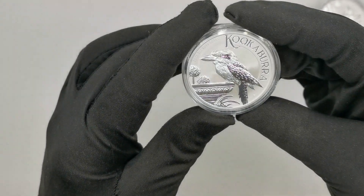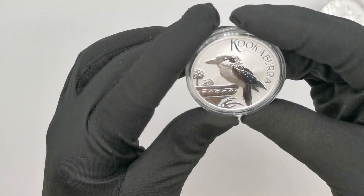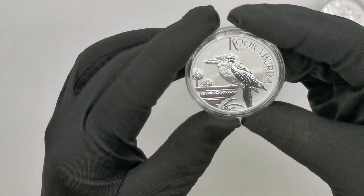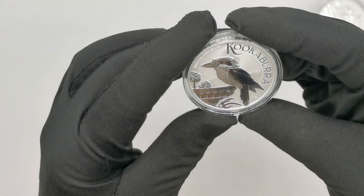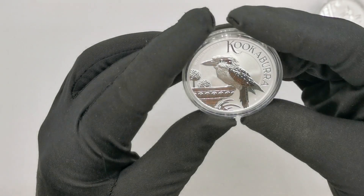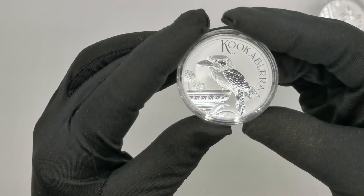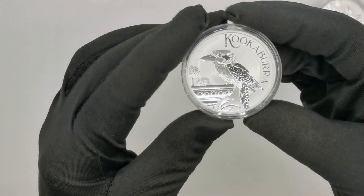The mintage is 500,000 pieces, which is a decent mintage for a one ounce silver bullion coin. You get something like the one ounce kangaroo coins from the Perth Mint which they produce in the millions. So 500,000 pieces is not too bad, and there have been quite a few instances when the full mintage was sold out in the past.